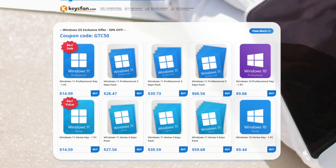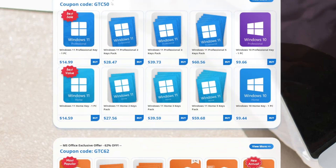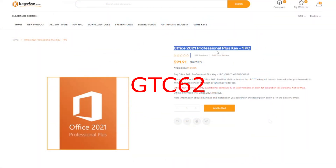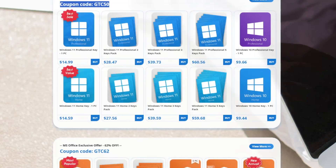They've got a 4.8 Trustpilot score. You can get Windows 11 Pro for $15 after using our discount code GTC50. And you can also get Office 2021 Pro for $35 when you use the code GTC62 — that's 62% off.